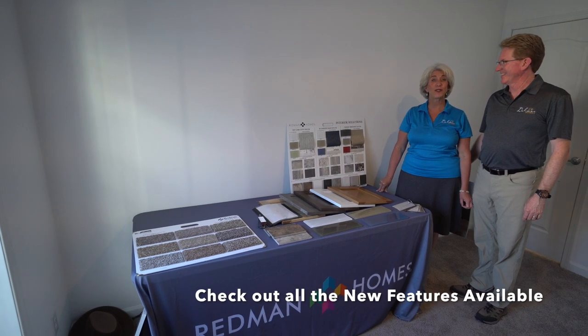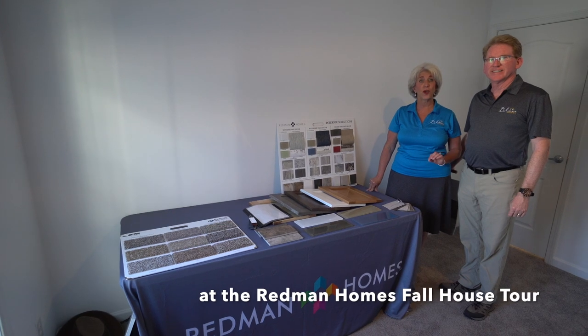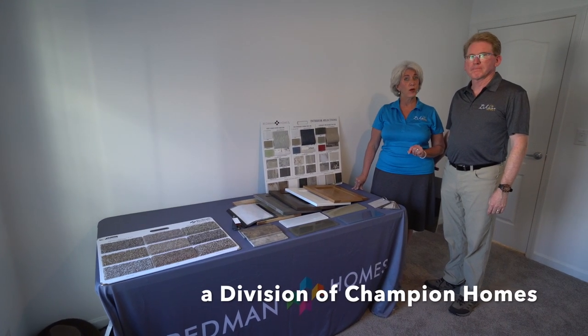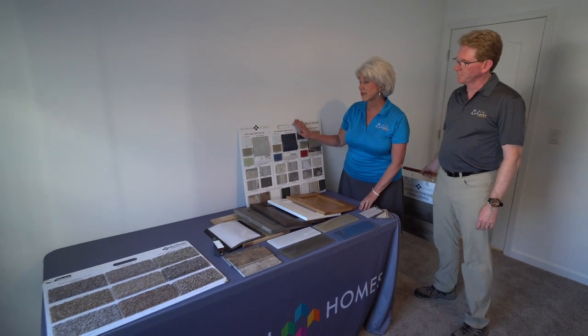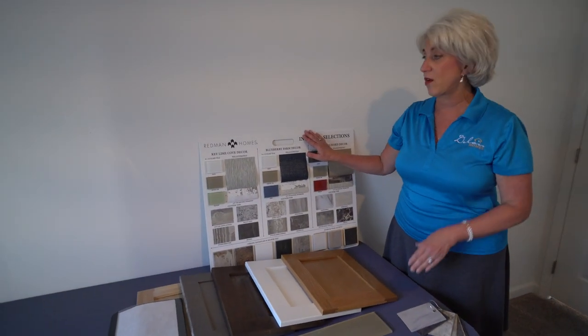Hi, welcome back. We're doing a little bit of a tour of the fall home show at the Redmond plant in Ephrata, Pennsylvania. Champion Homes is the umbrella company, and Redmond is the division that we order from. What I want to show you are some of the new features that they're offering.